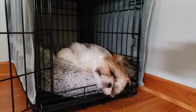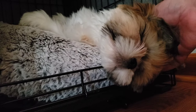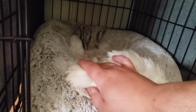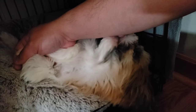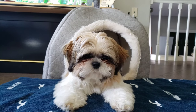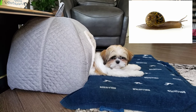Good morning, baby. It reminds me of a hermit crab or snail.